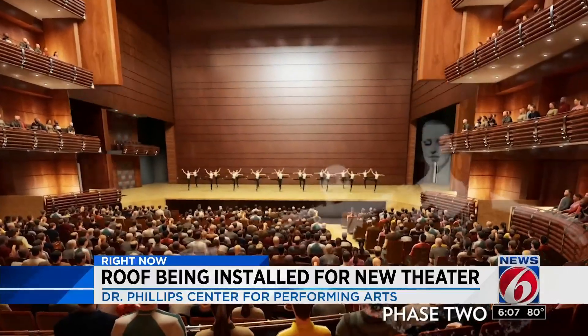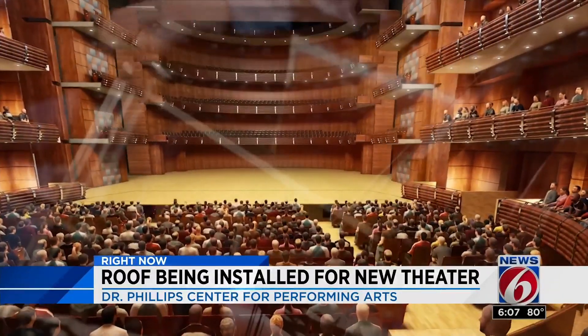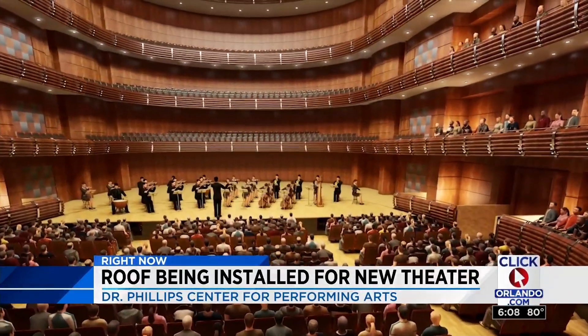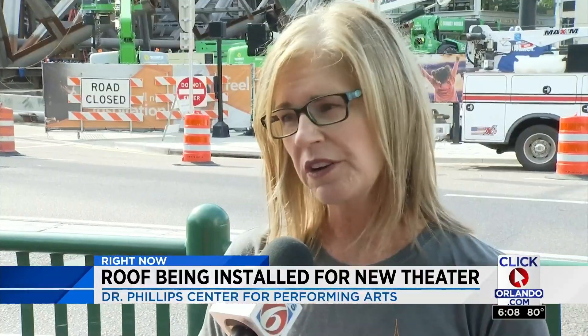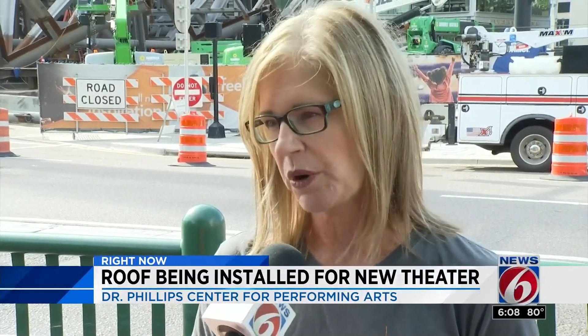The new Steinmetz Hall is a 1,700-seat acoustic theater and is still on schedule to open sometime next year, continuing the center's mission to support the arts across Central Florida. "We're just so grateful to be part of that and to really be helping that move forward and progressing."